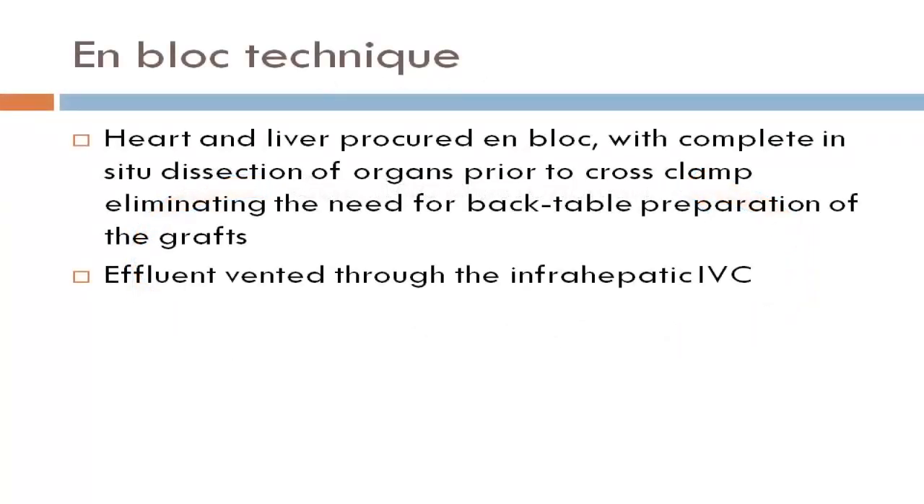Therefore, we developed and have used the experience of all centers using the en-bloc technique, in which all organs in the recipient are dissected at the same time, all donor organs are dissected as a block, and implanted simultaneously.